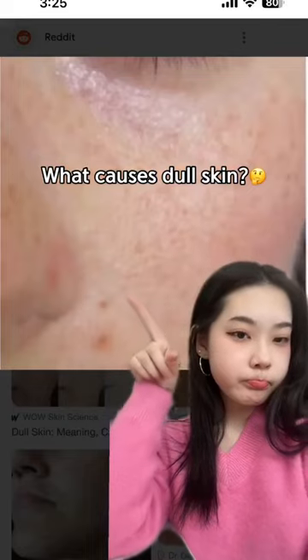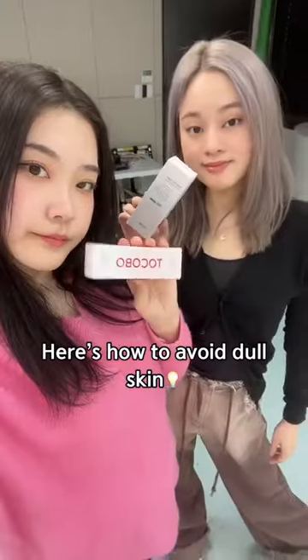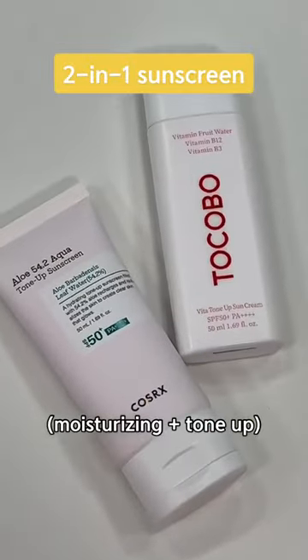If you have dull skin like this, it is caused by the lack of moisture. To avoid this, you can use a 2-in-1 sunscreen both to moisturize and tone up your skin.